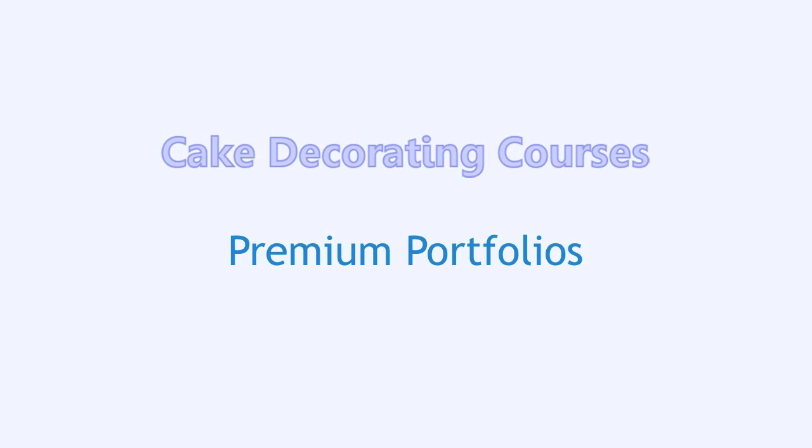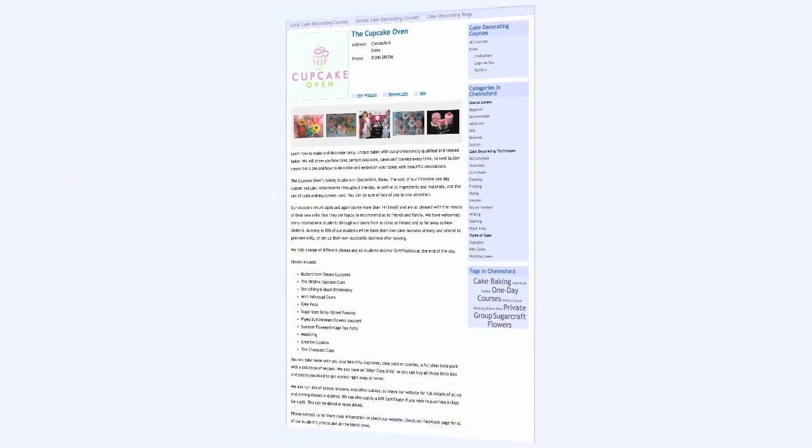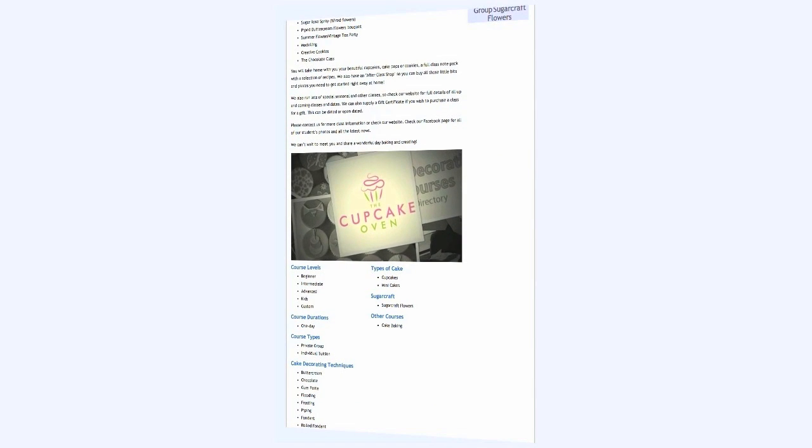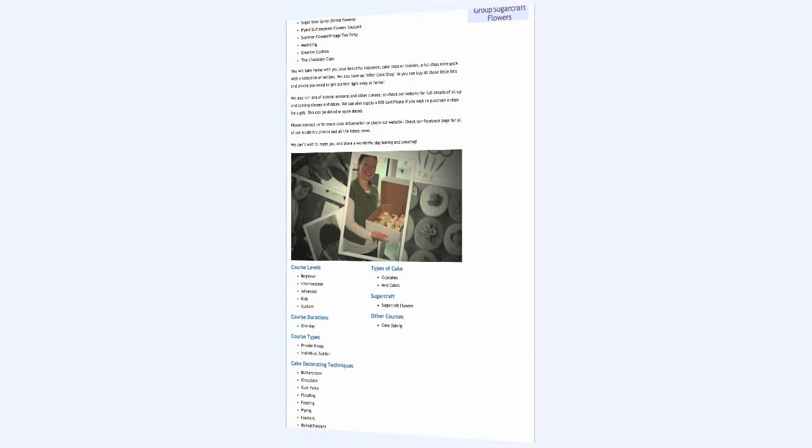Hello, I'm Lindsay. Welcome to Cake Decorating Courses Premium Portfolio presentation. The Premium Portfolio is displayed on all Premium Member Pages and showcases a selection of course images from each Member's Gallery. It offers visitors to your business page a dynamic way of viewing your course portfolio.